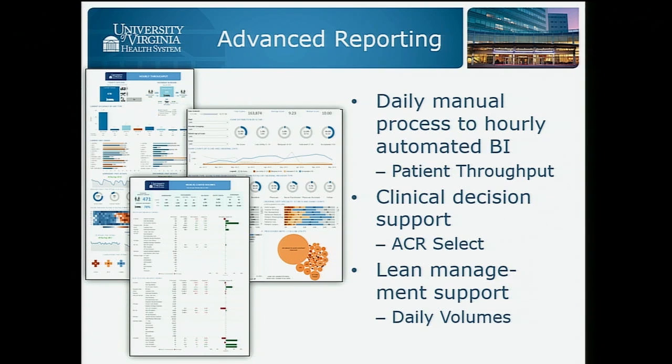Another section talks about some of our interesting reporting options. How do we think about an hourly updated dashboard in the ED? How do we understand and control the flow there? Support that we're doing for the ACR Select program. And there's a daily volume report about the work done yesterday, always presented as a running sum of the month against the budget — really a variance report on the business and how we can use that to better manage.